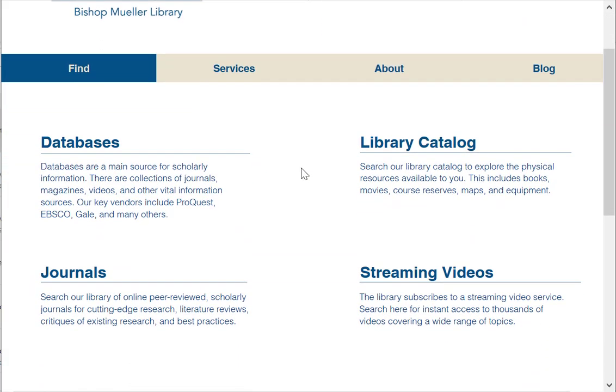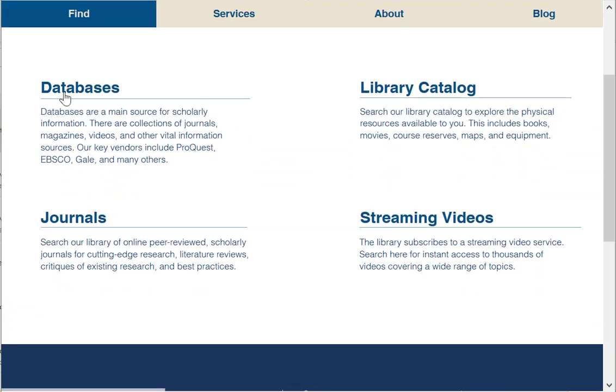So under Find, you can look for information about databases, journals, library catalog for books, as well as streaming videos.